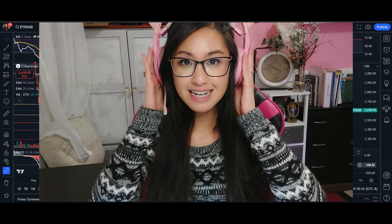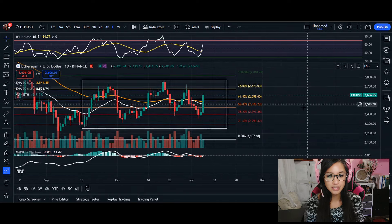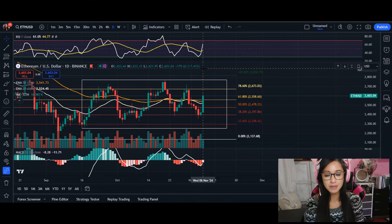Hey, what's up everyone, welcome back. In today's video we're going to go over Ethereum. Just like our Bitcoin on the daily time frame — we saw that burst of volume, we saw it hit all-time high — we're most likely going to see kind of the same thing here with Ethereum. The RSI itself is at 61, and we did break the 50 and are continuing on.